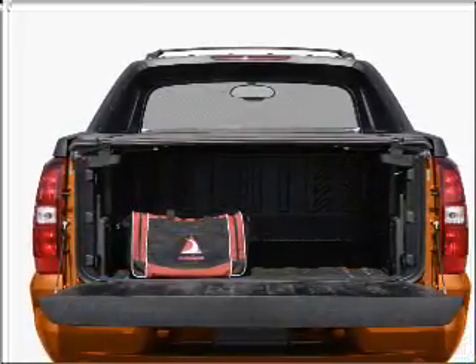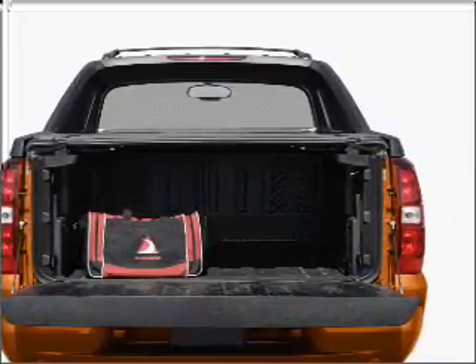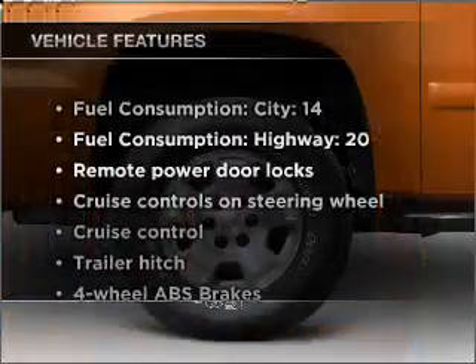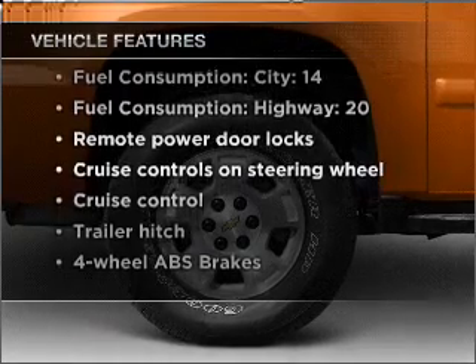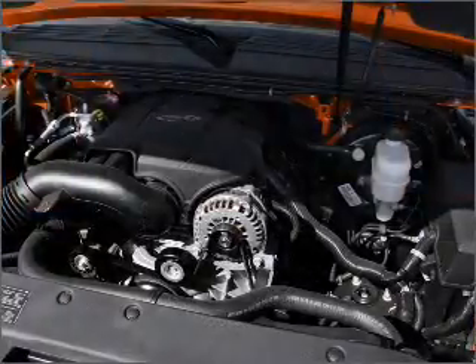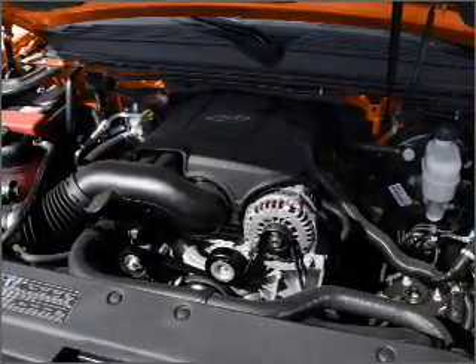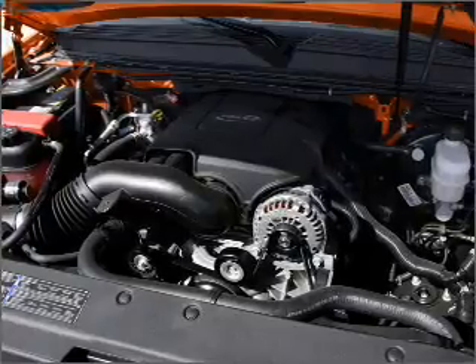He's always hot and she's always cold. Solve this problem while driving with dual temperature controls. Plus, enjoy these notable features that are included in this vehicle: air conditioning, power door locks, power windows, power steering, cruise control, power mirrors, an alarm system, an AM-FM stereo with a CD player, and an adjustable tilt steering wheel.